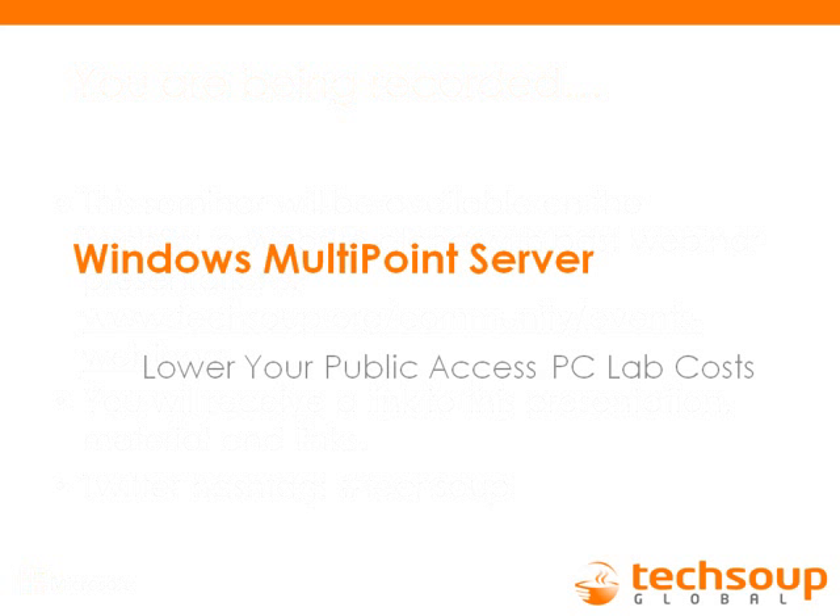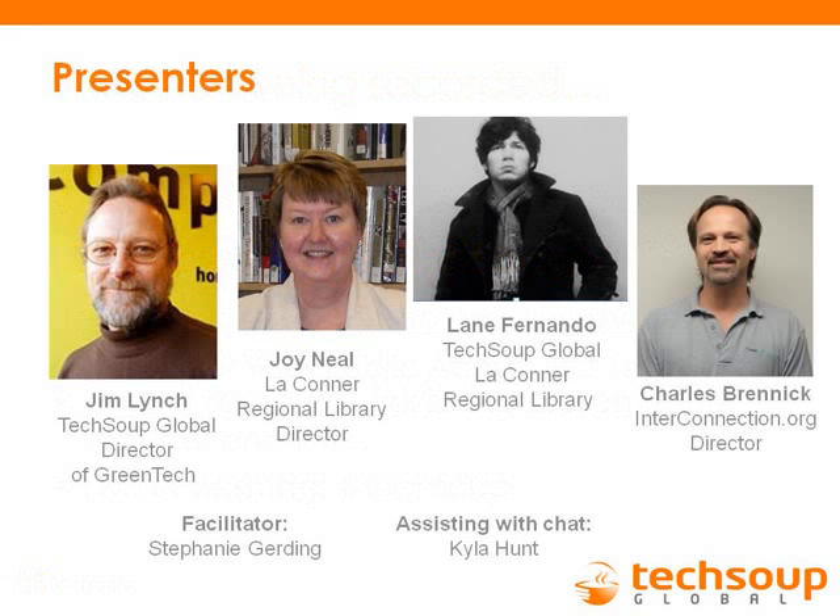Windows Multipoint Server: Lower Your Public Access PC Lab Cost. We have some wonderful presenters with us today. Jim Lynch is the Director of Green Tech at TechSoup Global. Joy Neal and Lane Fernando from the La Conner Regional Library will share how they used Windows Multipoint Server at their library. We also have Charles from Interconnection.org, who runs a successful nonprofit refurbishing company, sharing his knowledge.